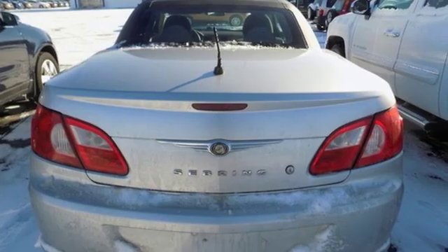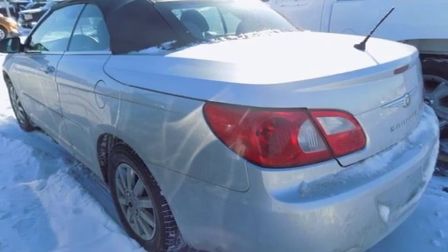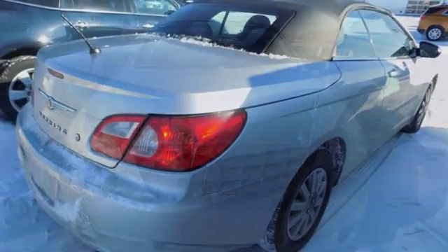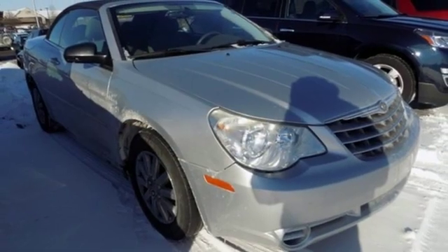And it comes with all the amenities you need: AM-FM satellite radio, power mirrors, manual tilting steering column, 8-way driver seat control, manual telescoping steering column, inline 4-cylinder engine, power convertible roof, gas pressurized shocks, and power windows.